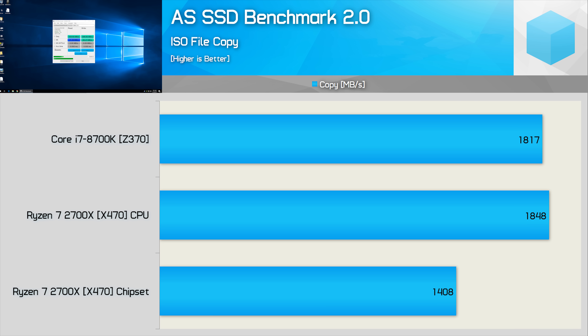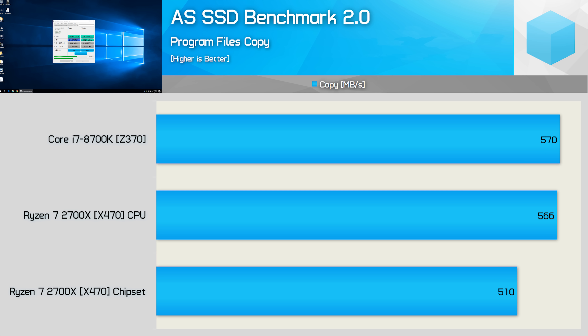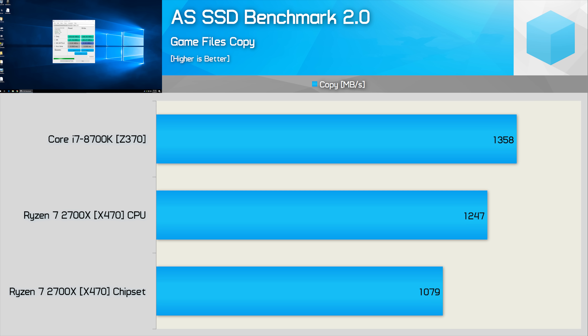Next up is the ISO file test, an on-disk copy benchmark. The Ryzen system was slightly faster than the Core i7 system when connected to the CPU, but connecting the SSD to the chipset reduced performance by almost 25%, limiting throughput to just 1.4 GB per second. The program copy test, featuring a large number of small non-compressed files, showed only a 10% reduction in throughput when connecting via the X470 chipset. The game copy test, with a mixture of small and large compressed and non-compressed files, showed a 13% reduction for the Ryzen system via the chipset — though even the optimal CPU connection on Ryzen was still 8% slower than the Intel Z370 system with the i7-8700K.